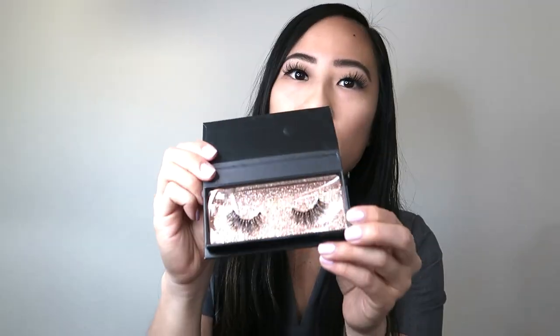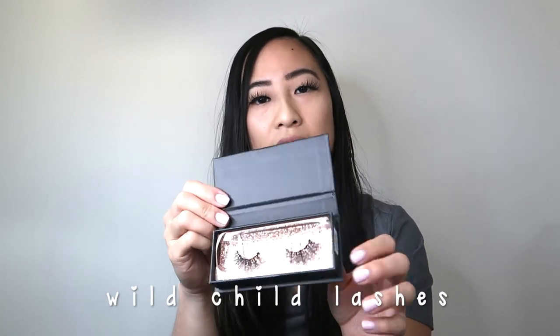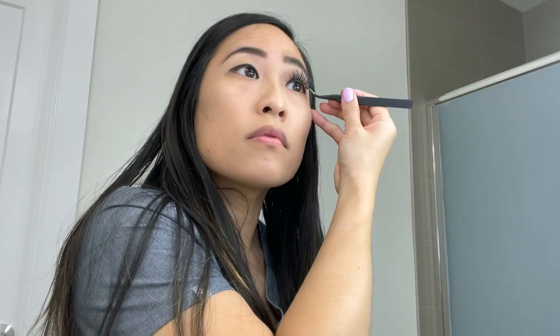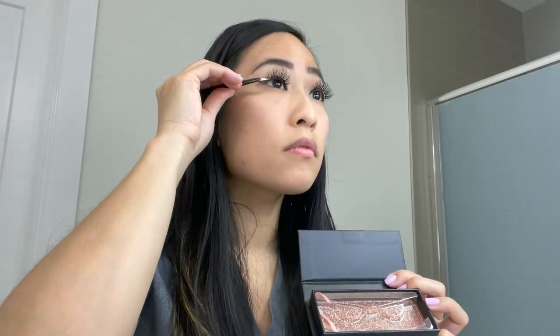I let it dry. This is what the lashes look like that I have on right now. These are called the Wild Child and it's a little bit more full, a little bit more than like a natural look. Usually I wear lashes like this for a going-out look. I really like how they look. After that, I just take the lashes out of the case — it comes with these tweezers as well — and then I just place them onto the eyeliner so it just sticks right on there. I'm gonna wear these for the rest of the day and see how it goes.